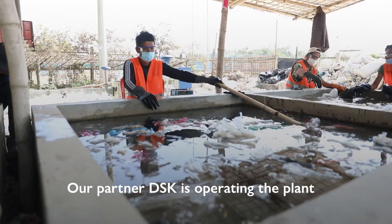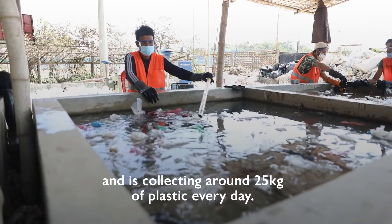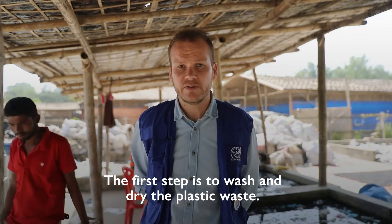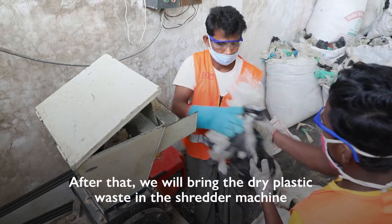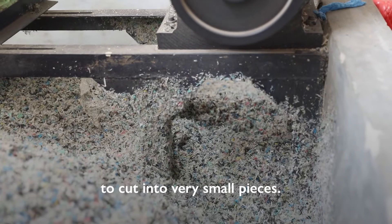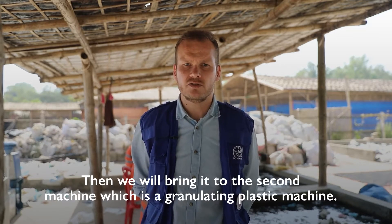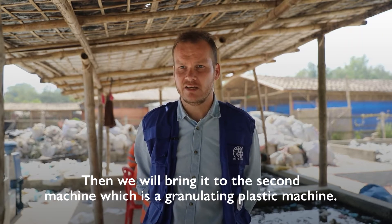Our partner DSK is operating the plant and is collecting around 25 kg of plastic every day. The first step is to wash and dry the plastic waste. After that, we bring the dry plastic waste into the shredder machine to cut it into very small pieces, and then we bring it to the second machine, which is a granulating plastic machine.